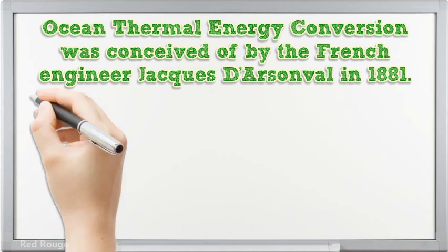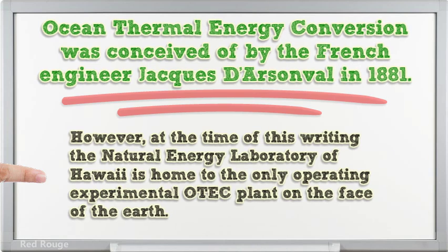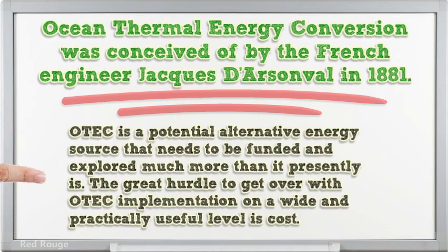Ocean thermal energy conversion was conceived of by the French engineer Jacques D'Arsenville in 1881. However, at the time of this writing, the Natural Energy Laboratory of Hawaii is home to the only operating experimental OTEC plant on the face of the earth. OTEC is a potential alternative energy source that needs to be funded and explored much more than it presently is.